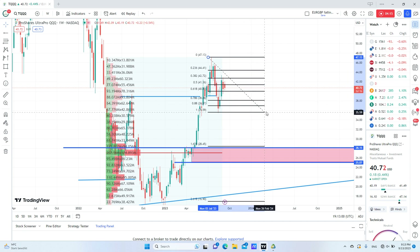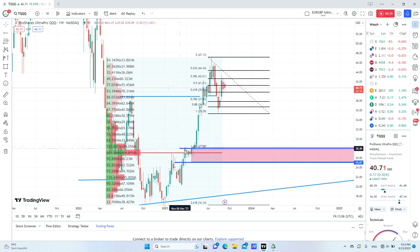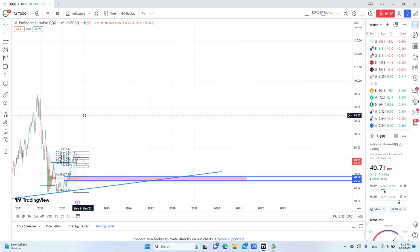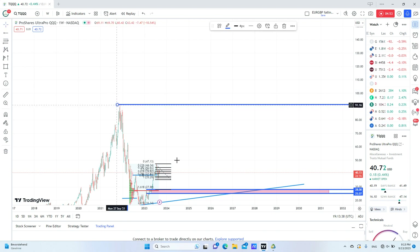I think price may actually reach the 1.61 extension, and the 1.61 is exactly at this order block. You can take this short from 34 if you entered, or now from 40, and exit at 28, then buy it again and hold it, because I think we are going to liquidate this all-time high somewhere in the future. That's it for today — follow for more.